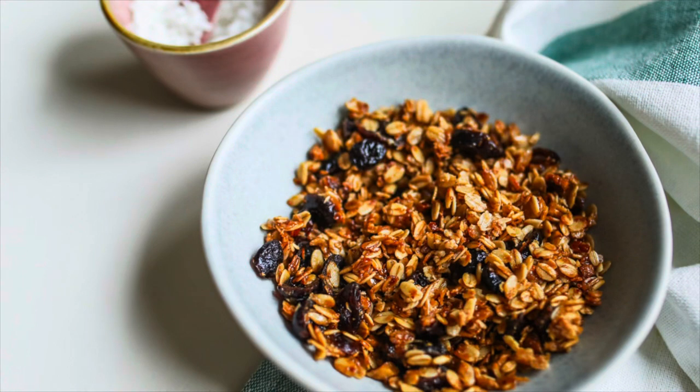Number sixteen is granola and granola bars. Seal loose granola in individual bags, and leave pre-packaged bars in their original packaging. Granola will last a solid year with correct storing.